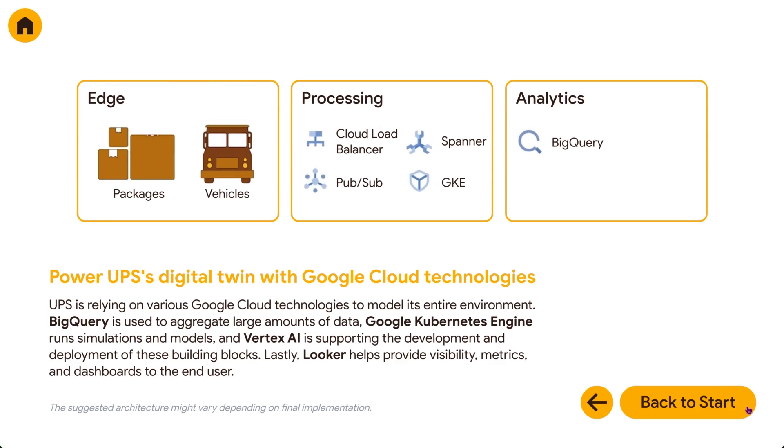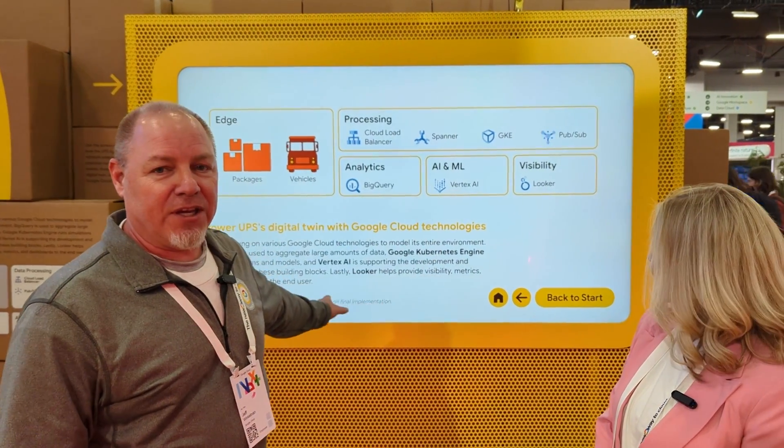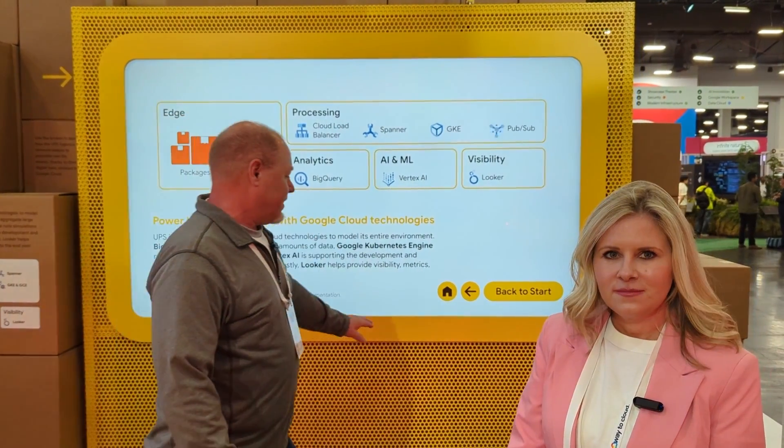This here is an example of UPS Digital Twin, which they're building a replica of their facilities, their network, their trucks, and more. From a digital twin perspective, they're looking to simulate many aspects of their network, and the interactive display here allows us to drill into those details.